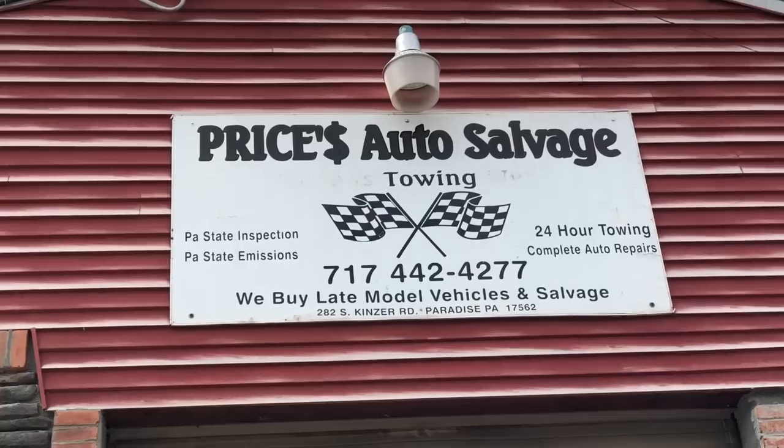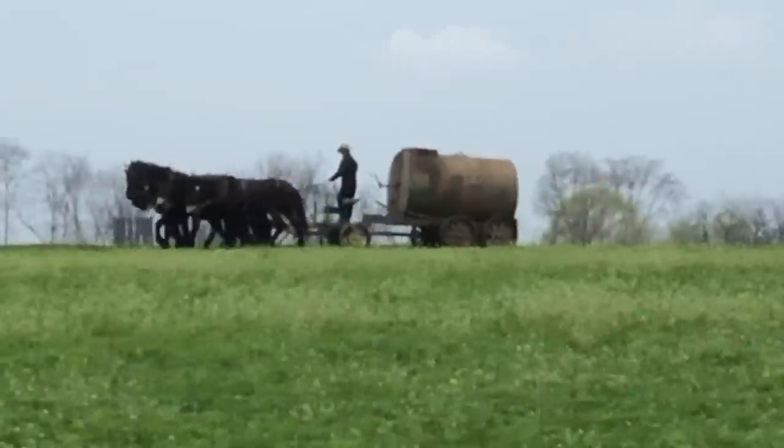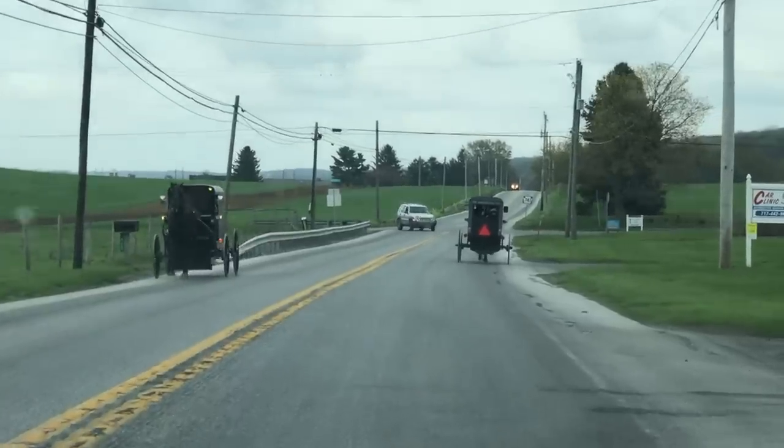I'm in Paradise, Pennsylvania at Price's Auto Salvage. This is Lancaster County — it's Amish country. I'm here specifically looking for replacement door handles for my Chevy Astro van which broke recently. The moment I walked into this yard I knew this is exactly where I needed to be. Walking in here, Amish country is like going back in time. There are cars tucked away in different corners of this yard that I haven't seen on the road in years, in decades even.